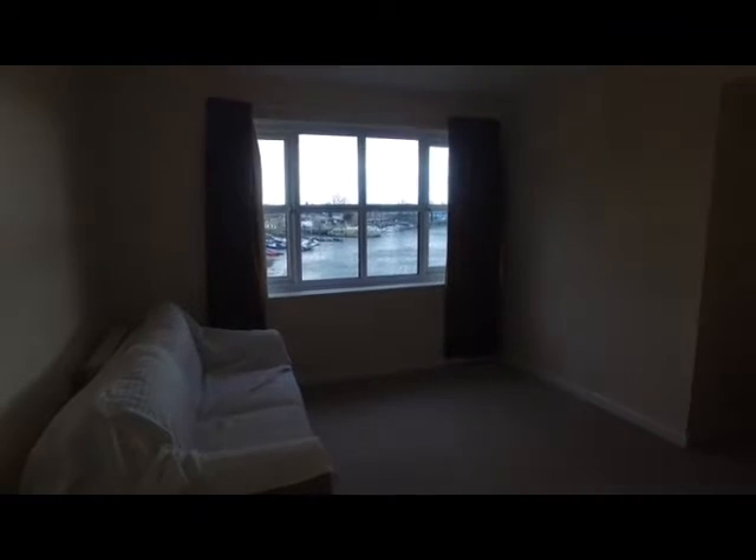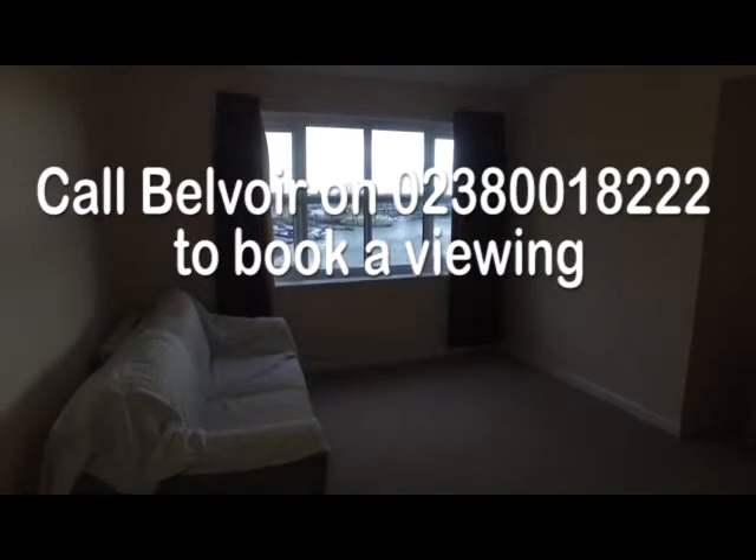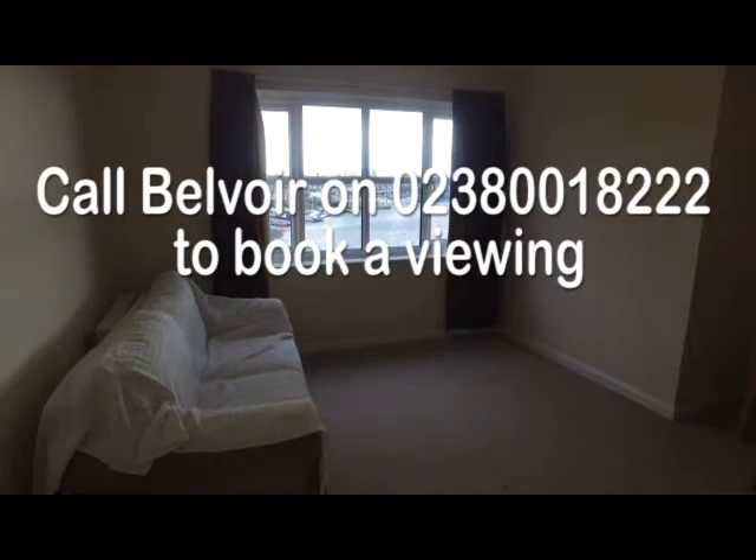The property is available now, in great condition and ready to move into. It comes with an allocated parking space. If you'd like to book a viewing, please give us a call at Belvoir — all the details are below. Thank you.